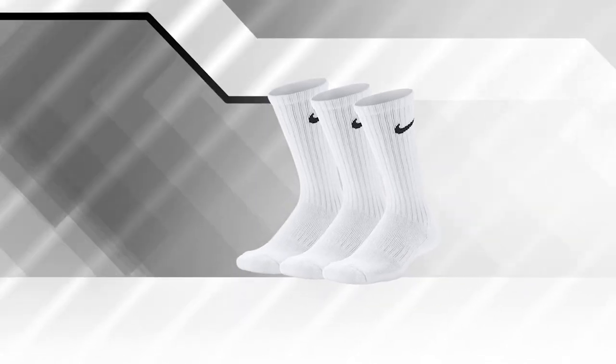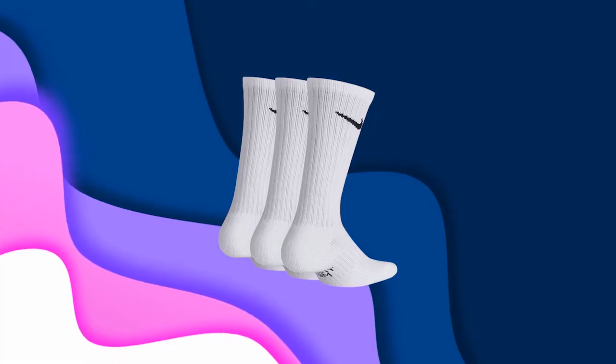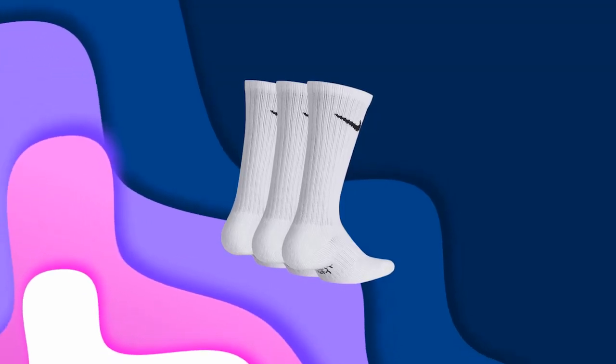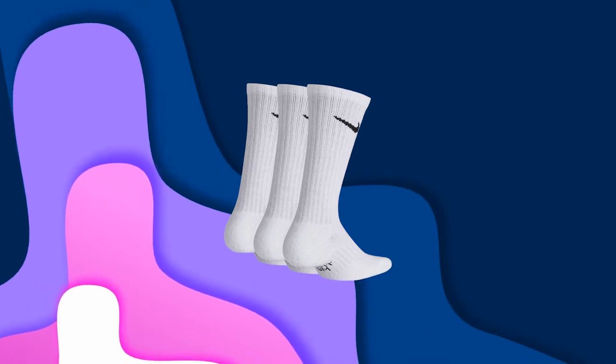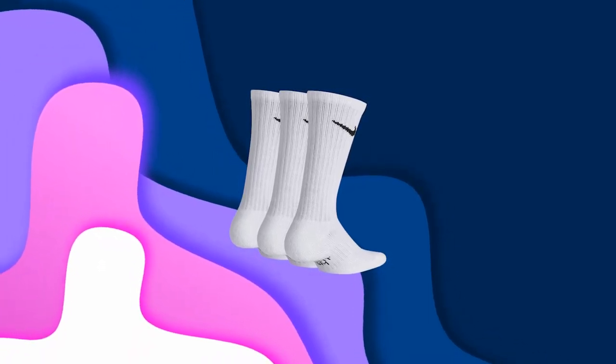The socks fit well for comfort and arch support while running or hiking. These socks also feature Dri-FIT technology, which actively wicks moisture away to ensure your feet stay dry and comfortable no matter how active you're being.